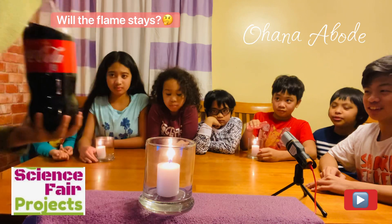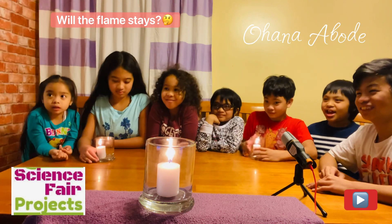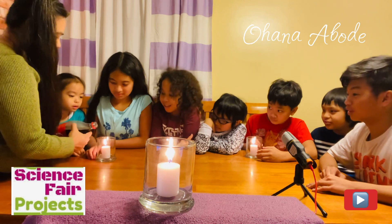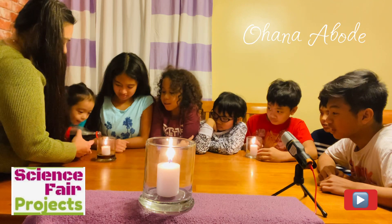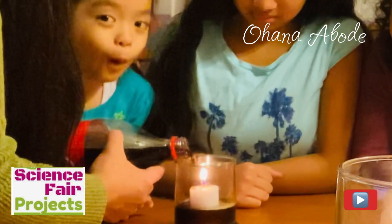I honestly thought we were just making Coke with candles, and then when we put fire in it, it's more like a little boom, you know? Let's look at this. It's not going to go out. Why? Because you're doing it from the sky.